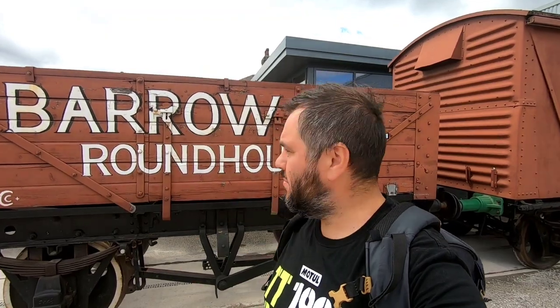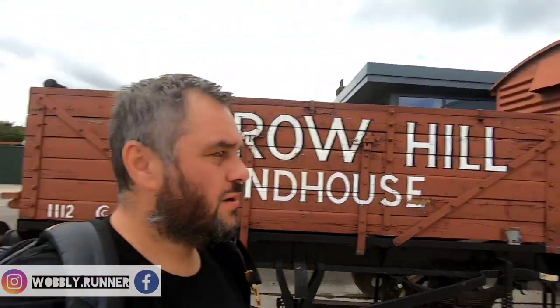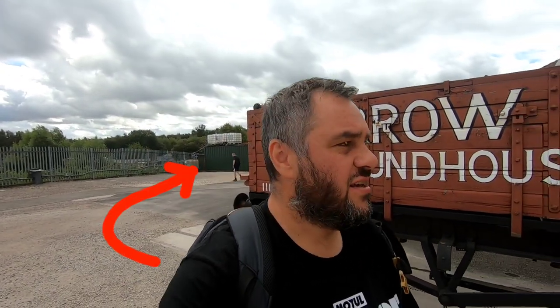Obviously you can see on the wagon behind me there. I'm at Barrow Hill, at the old engine shed - the Roundhouse. We're having a day out at Barrow Hill today with Jim, who's around somewhere, he's a bit excited. I thought I'd bring the camera down because a lot of the stuff we're going to see here is kind of intertwined with the local history and all the videos that I make as well.